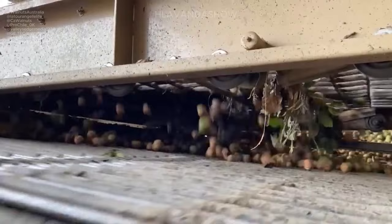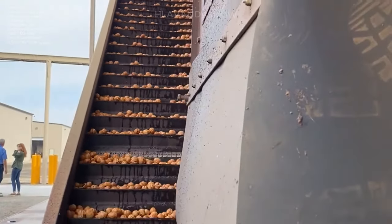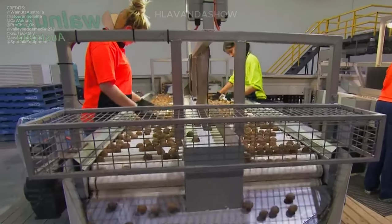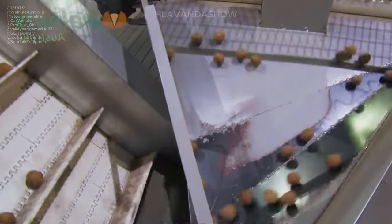Once harvested, the walnuts undergo a series of intricate processes at a walnut processing factory. These operations include separating the nuts from their shells, drying them to the perfect moisture level, sorting them based on size and quality, and finally packaging them for distribution.